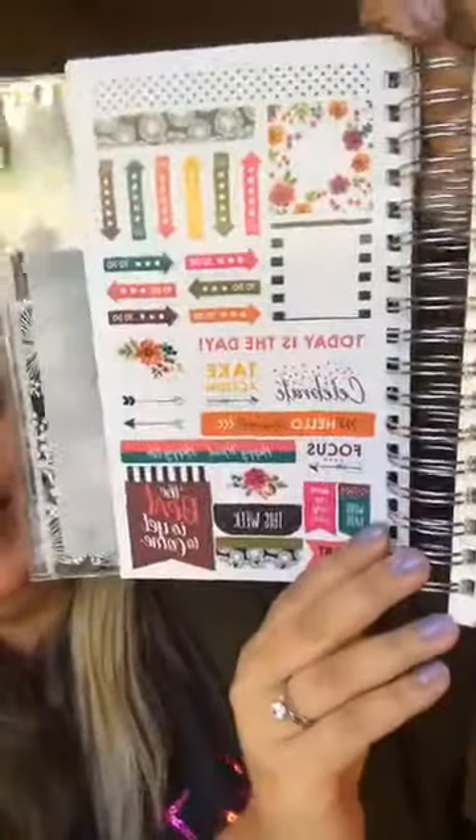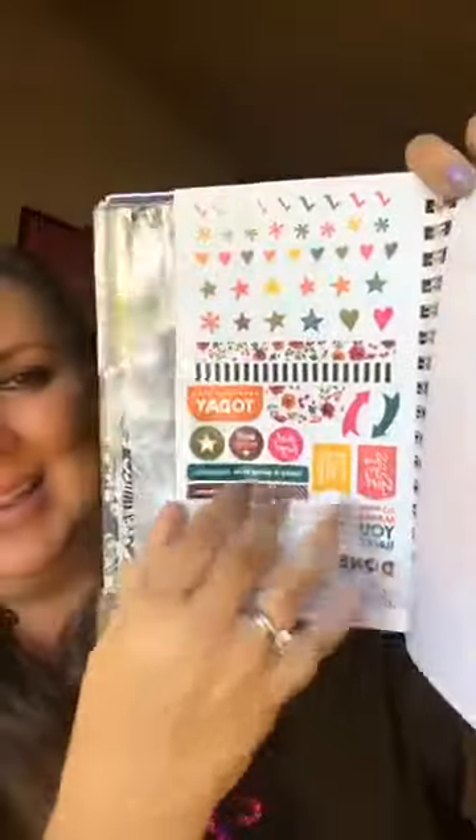It starts in December and goes all the way through December 2019. At the end it's got a yearly reflection page. I love that you can kind of make your planner your journal as well. This might be my favorite part — check out all of the fun stickers to decorate your planner throughout the year. They are gorgeous, so much fun. And then you've got a plastic pouch at the end that you could put receipts, notes, coupons, or things like that in.